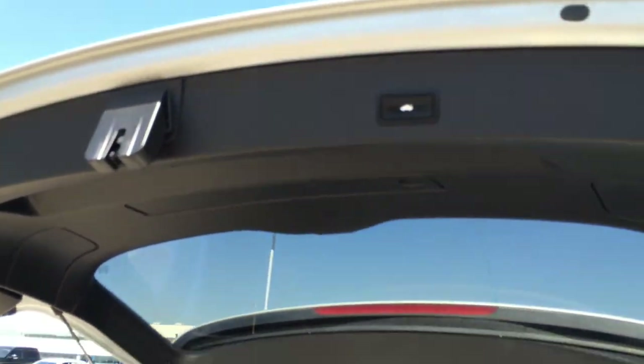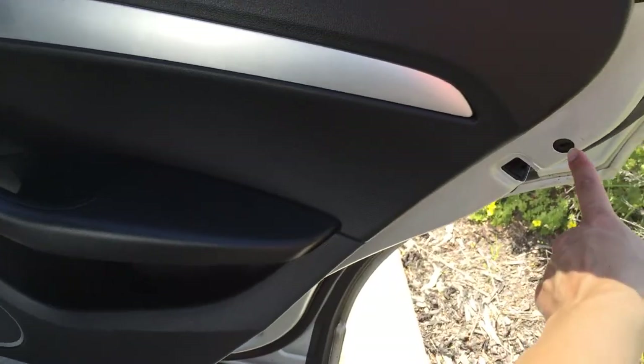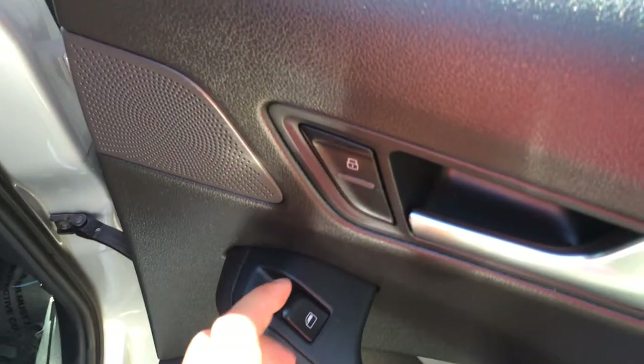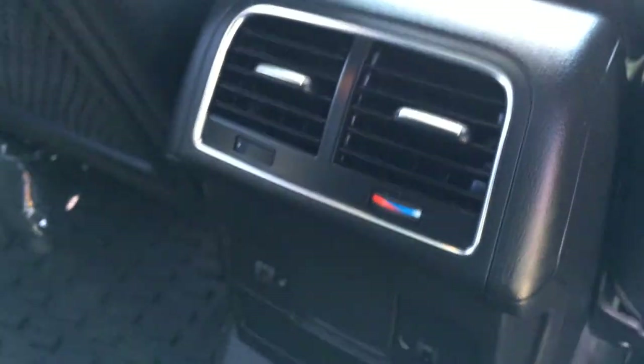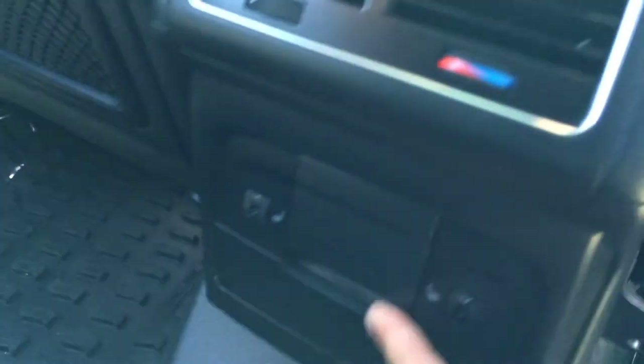Overhead you have your automatic close button. Child safety locks in the back doors. Storage. Window controls as well as lock controls. Rubber floor mats. Mesh back seat pockets.